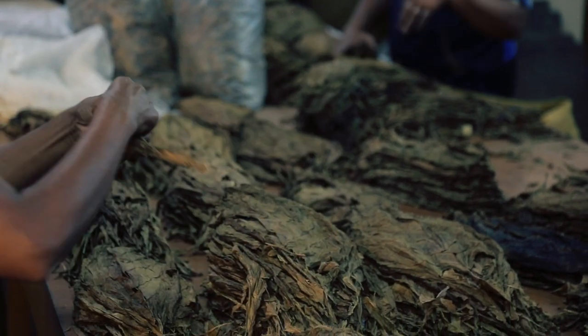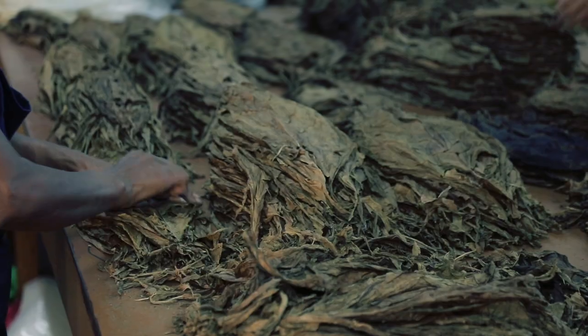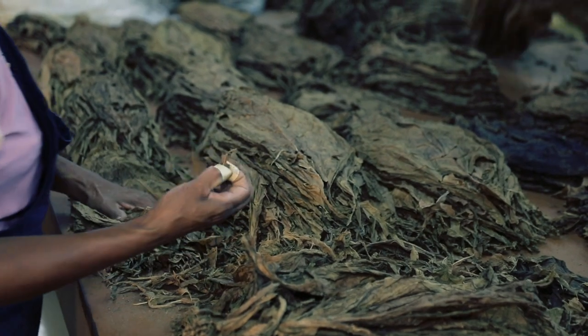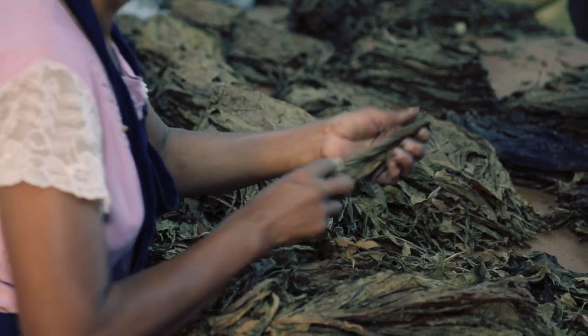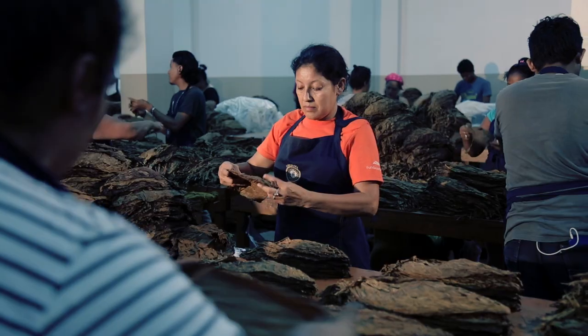We actually divide all the tobaccos from light, medium, and strong, which we call seco, viso, ligero. And after we sort and select those tobaccos, we actually sort and select the zones or the lot numbers that we have, so we can guarantee an exquisite blend in each and every cigar that Perdomo makes, just like you deserve.